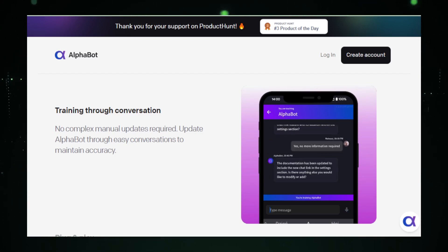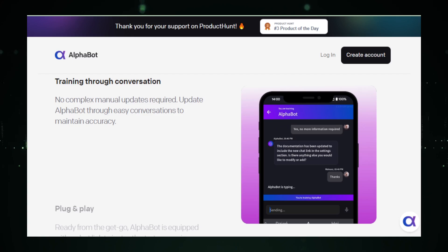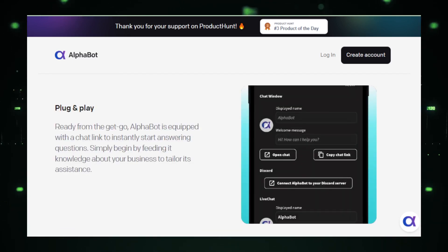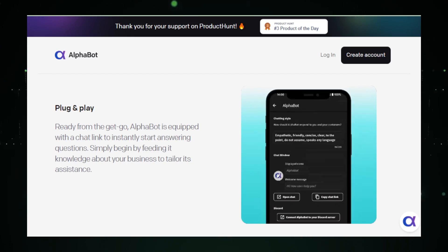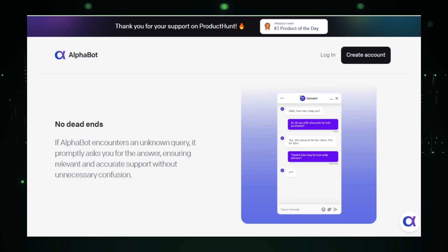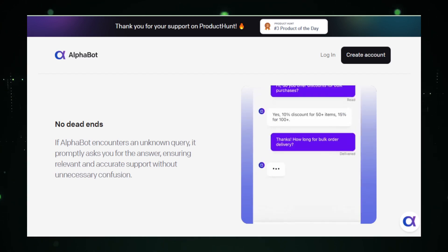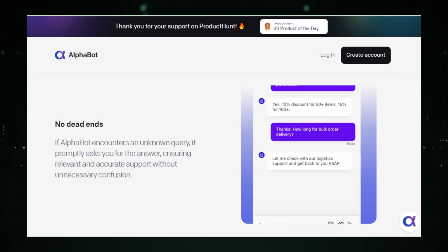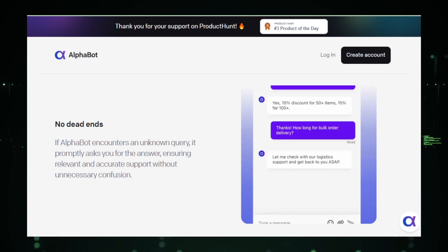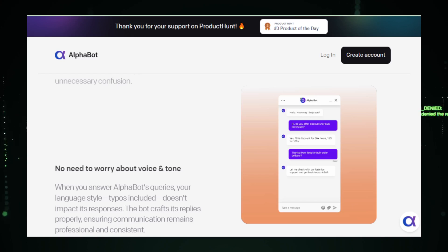The benefits of such a system are substantial. Firstly, it enhances the quality of customer service — agents are empowered with instant access to information, which helps them handle inquiries more efficiently and with greater confidence. Secondly, it increases the capacity of customer service teams by reducing the time each agent needs to resolve an issue, so more customers can be assisted in the same amount of time. Furthermore, Alphabot can help train new agents faster, guiding them through resolving customer queries and showing them the ropes in real-world scenarios.